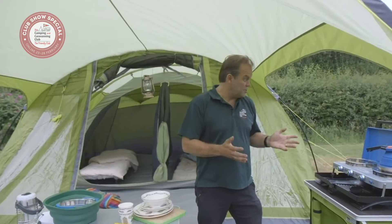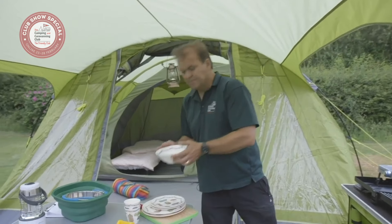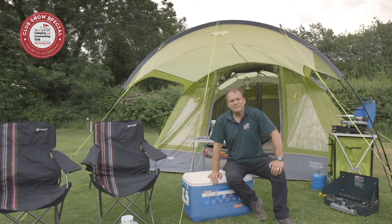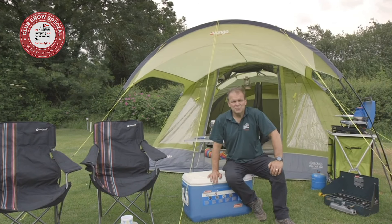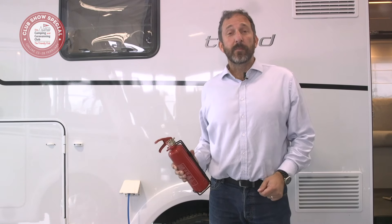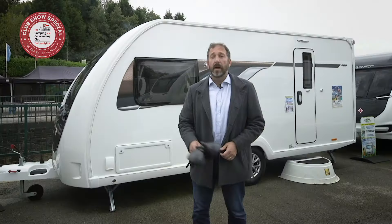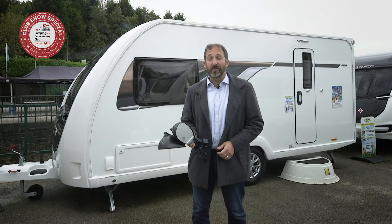When it comes to pots and pans, you can buy special caravan kit or use kit from home just to get started. Do invest in a camping table and chairs — you can't beat sitting outside the unit with a glass of wine. Do invest in safety equipment such as a carbon monoxide alarm and a fire extinguisher. And do buy a pair of towing mirrors — they're essential to stay on the right side of the law.